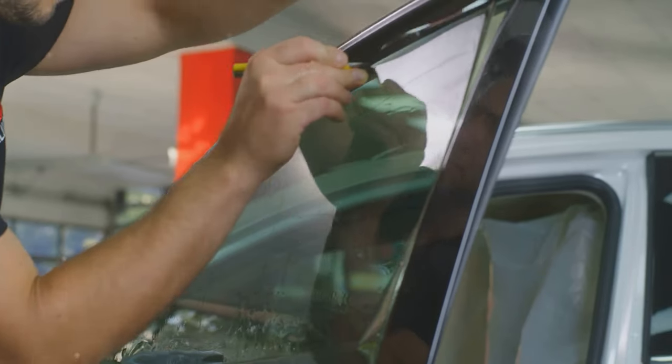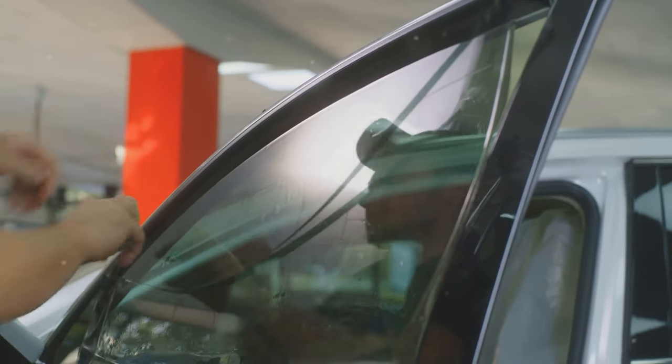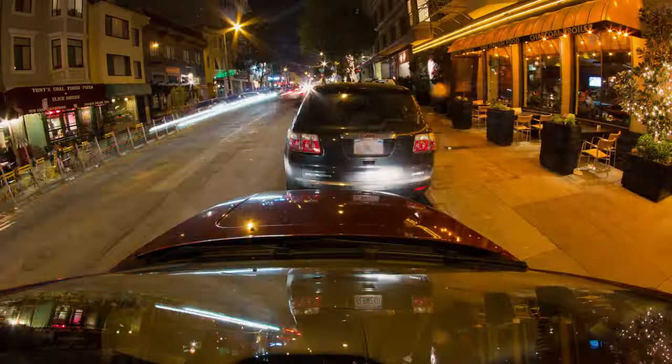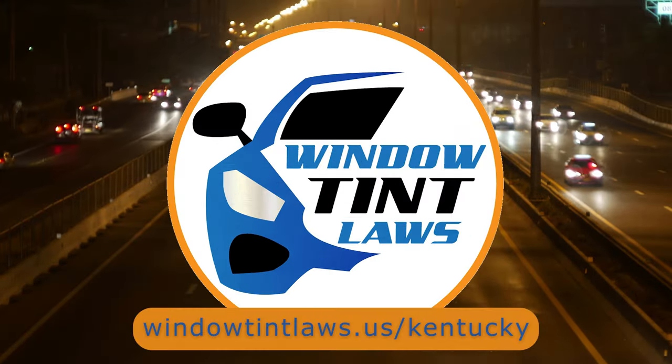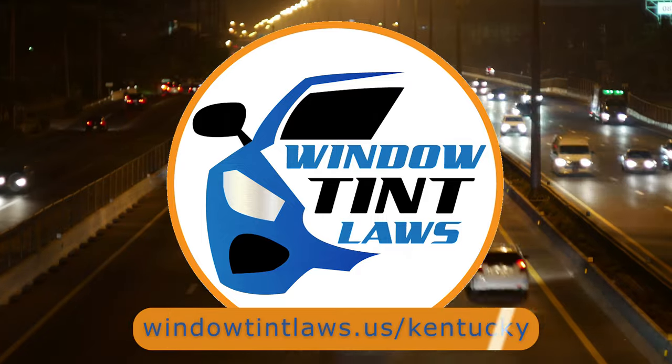So that's a rundown of Kentucky's legal tint limits, the color restrictions, and the potential penalties. It's a lot to keep in mind, but it's all about making sure that everyone on the road is safe. If you need more detailed information, don't hesitate to check out the link provided. It's always better to be fully informed, especially when it comes to legal matters like this.